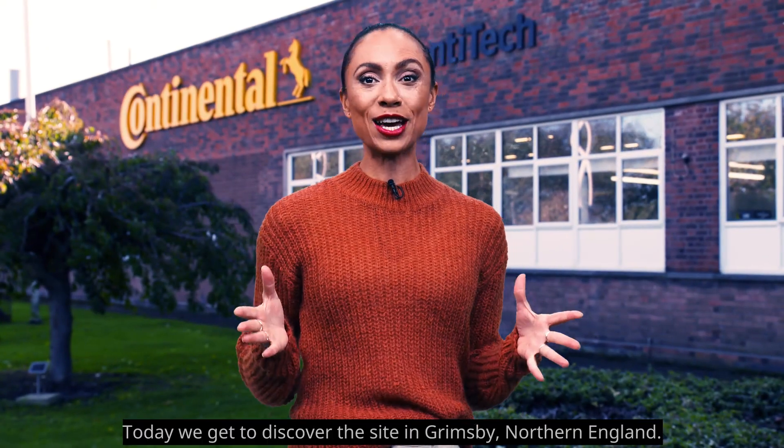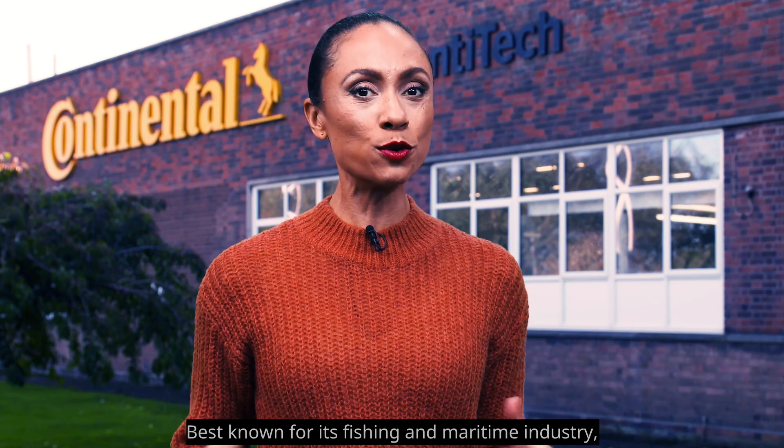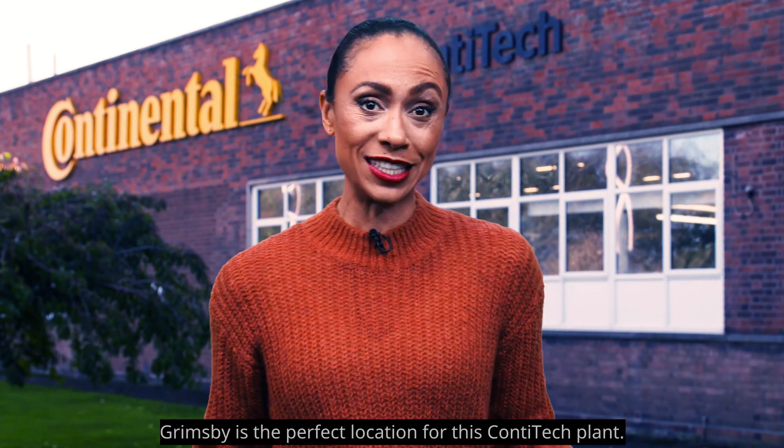Hey there everyone! Today we get to discover the site in Grimsby, Northern England. Best known for its fishing and maritime industry, Grimsby is the perfect location for this ContiTech plant.